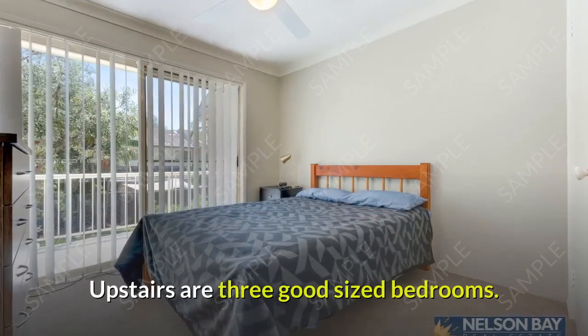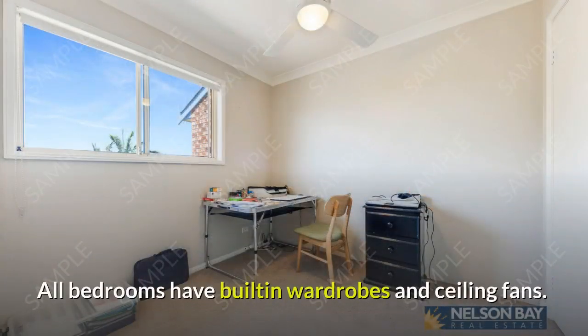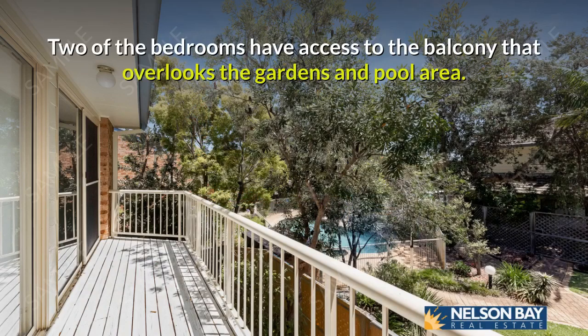Upstairs are three good-sized bedrooms. All bedrooms have built-in wardrobes and ceiling fans. Two of the bedrooms have access to the balcony that overlooks the gardens and pool area.